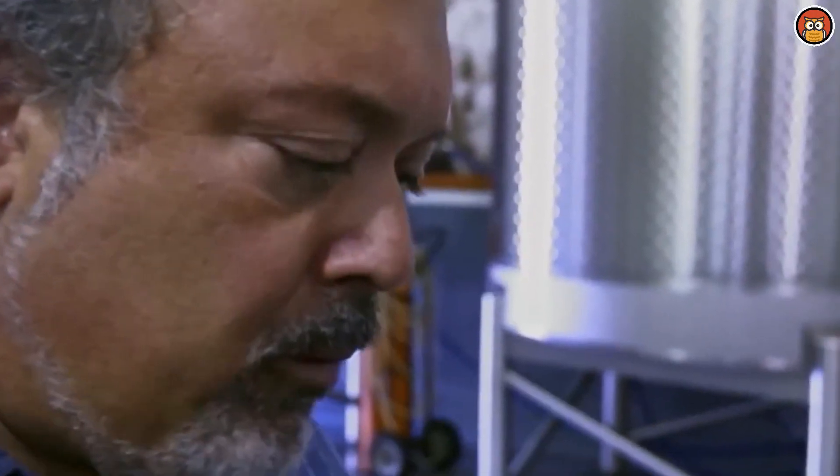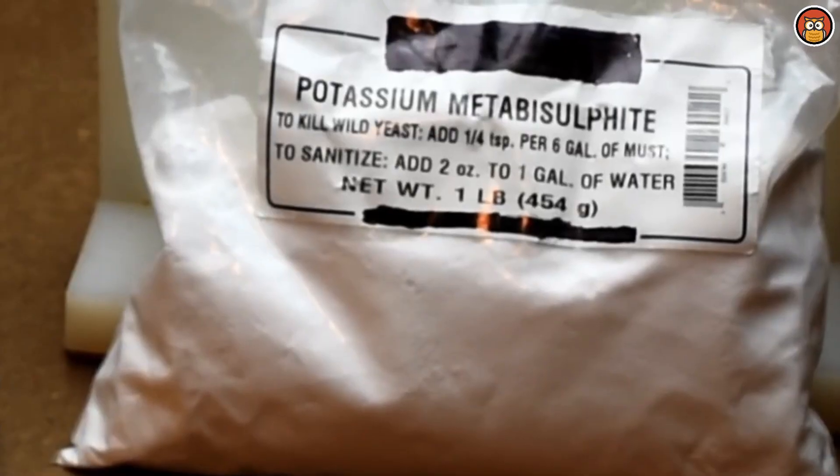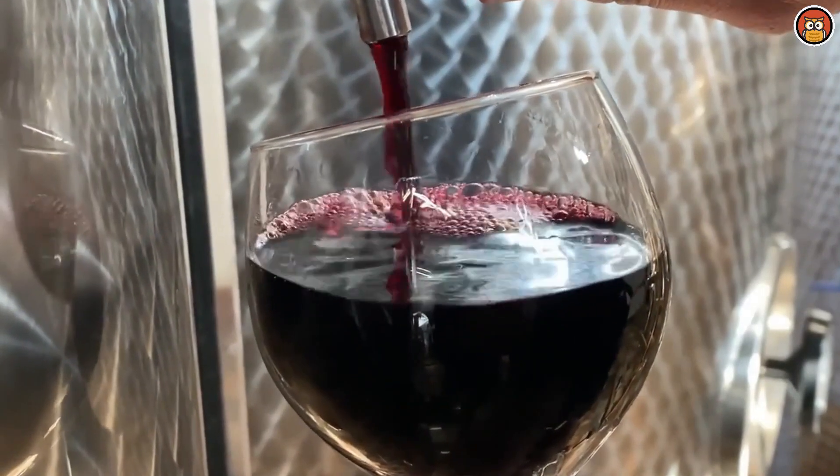That was all about the journey of a grape from the vineyard to a wine bottle. If you're curious about how sugar is made, check out our video on the production of sugar. Thanks for watching.